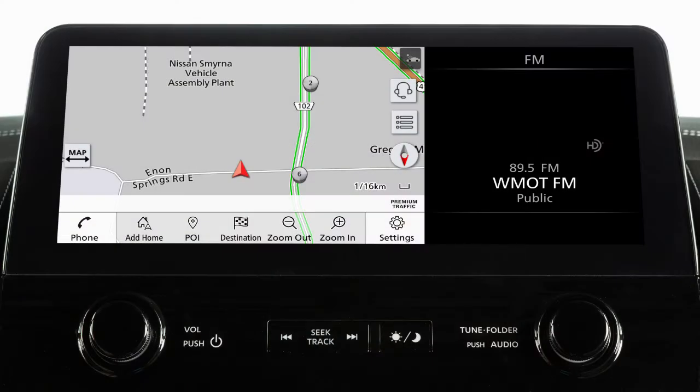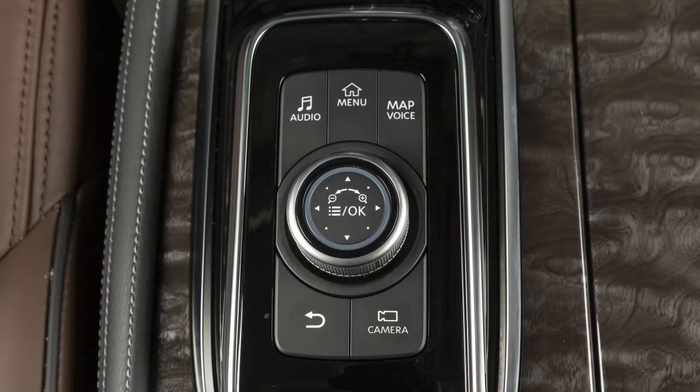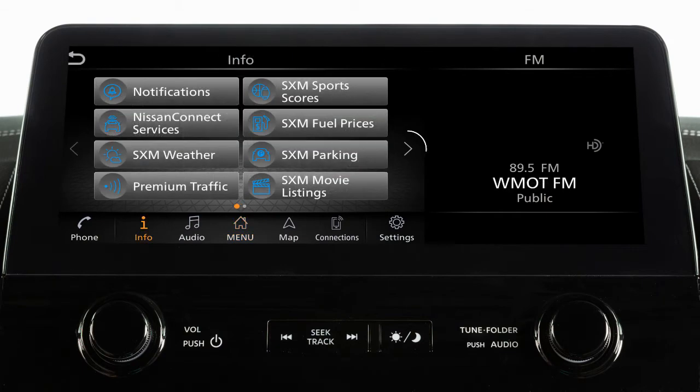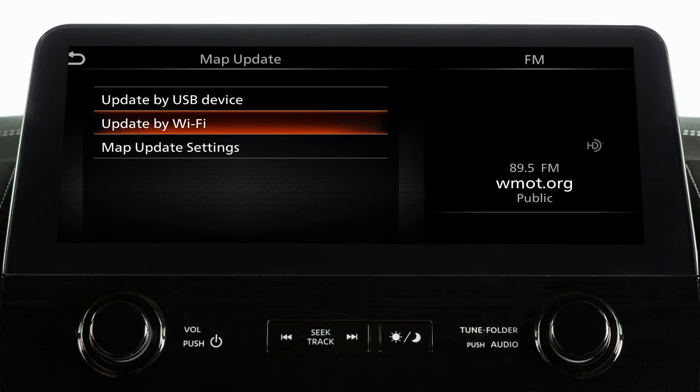To manually update the map software, connect the vehicle to an available Wi-Fi network. Press the menu button, touch Info, System Information, Map Update, then Update by Wi-Fi.